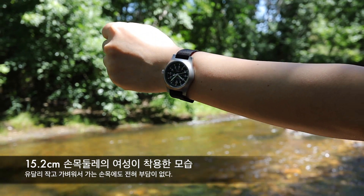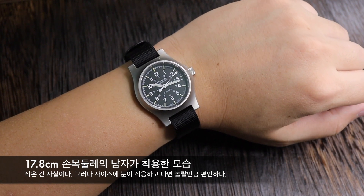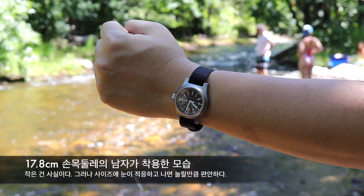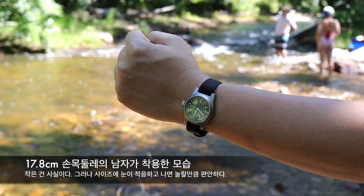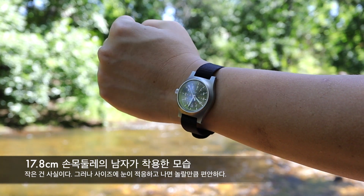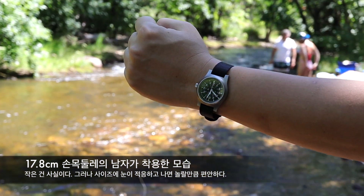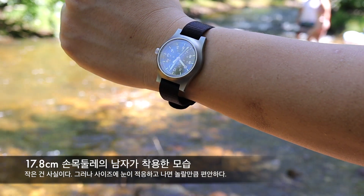17.8cm 손목 둘레인 제 손목에 올려본 모습입니다. 저한테는 바둑알을 올린 것처럼 느껴질 정도로 시계가 작아 보이는 건 사실입니다. 그러나 누가 봐도 군용 필드 시계이기 때문에 여성용 시계를 찬 듯한 느낌은 주지 않습니다. 사이즈에 눈을 익히고 나면 편안한 착용감과 엄청난 실용성에 감탄하시게 될 겁니다. 정말 작고 가벼워서 손목 위에서 시계가 사라지는 듯한 마법을 느끼실 수 있습니다.